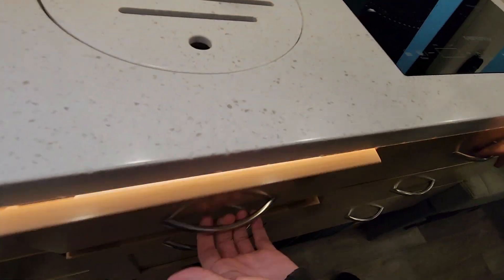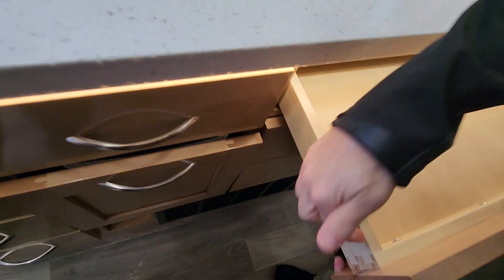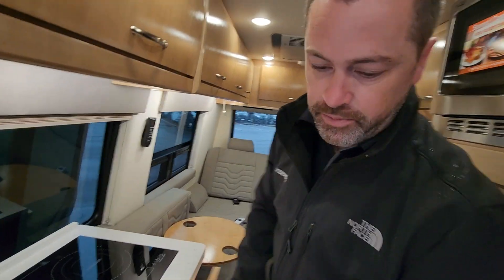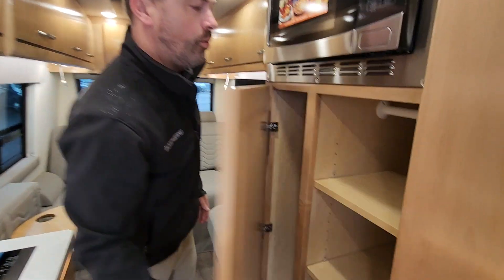Look at this counter space. Dual induction cooktop. Tons of drawer space — look at the drawers. Garbage can? Dovetail. Oh my gosh, so many cool features. Dovetail. Amish cabinetry. Maplewood. Look at all that storage, Rudy — can that be a closet too? Hanging closet.